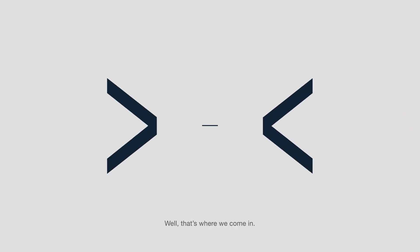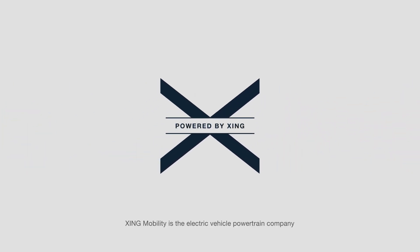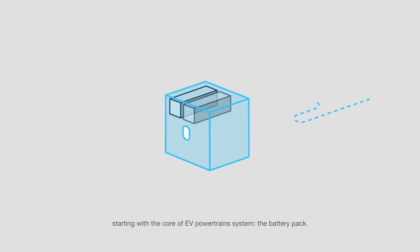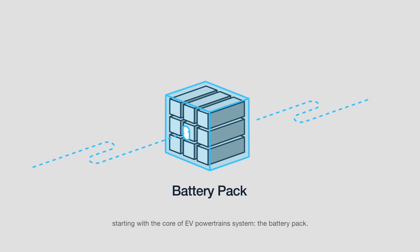Well, that's where we come in. Zing Mobility is the electric vehicle powertrain company empowering every and any vehicle maker to go electric. We provide innovative, easy-to-integrate electric vehicle solutions starting with the core of EV's powertrain system: the battery pack.